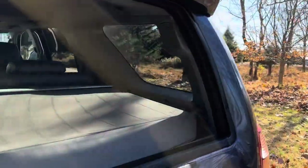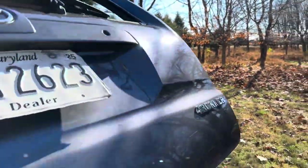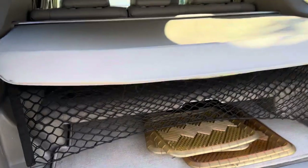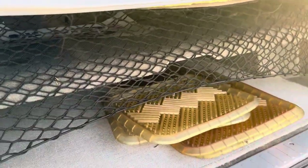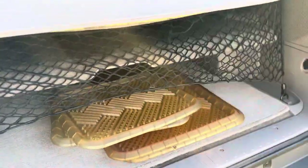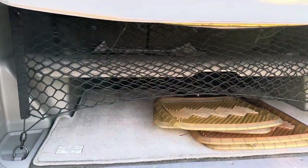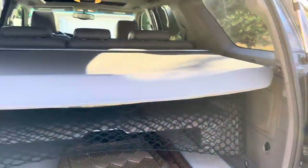You also get the rear spoiler. Another cool thing is there's a compartment down here which can fold down — you've got extra floor mats — so you can make a little storage compartment right there. You've also got the Toyota cargo net.